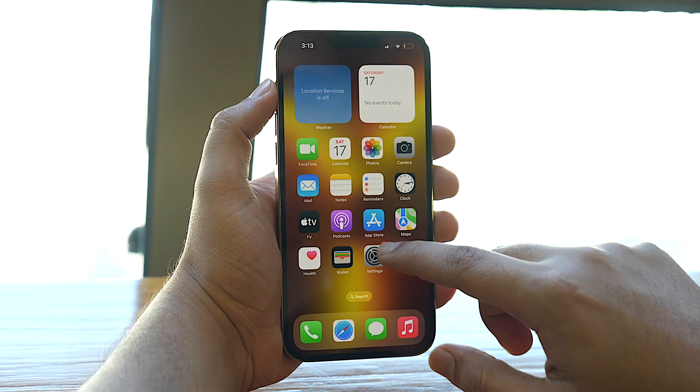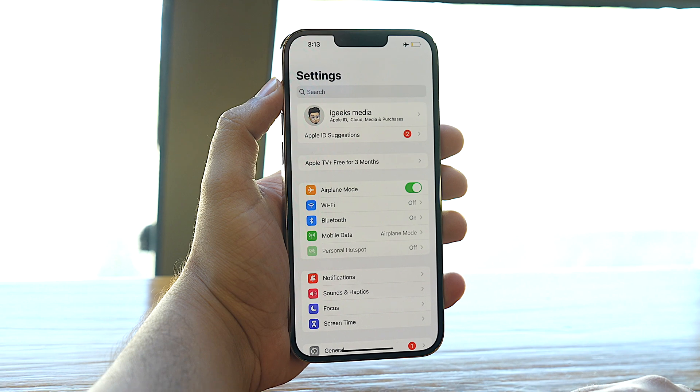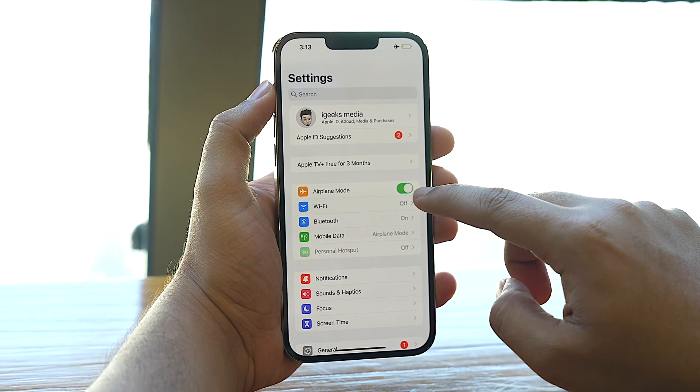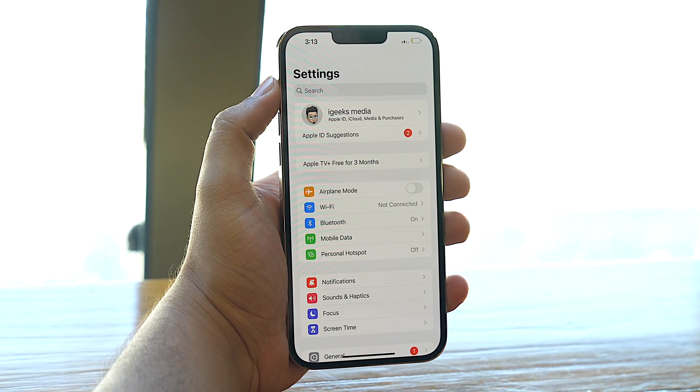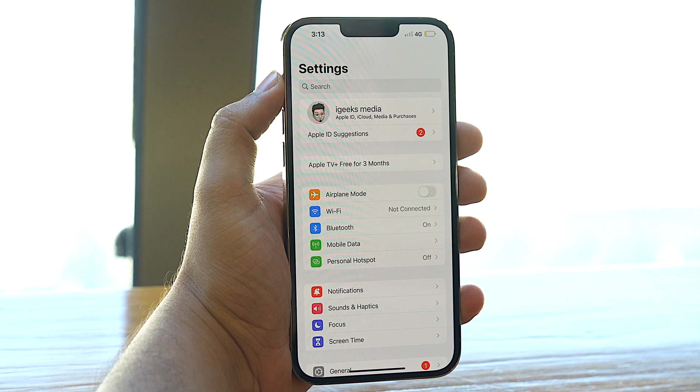Next, a very underrated yet very powerful solution is to turn on airplane mode and then turn it off — but you're not supposed to do it from the Control Center. Instead, open the Settings app and tap on the airplane mode toggle to enable it. Then, after 30 seconds, tap on the same toggle to disable it. Now try to make a phone call and it should probably work.